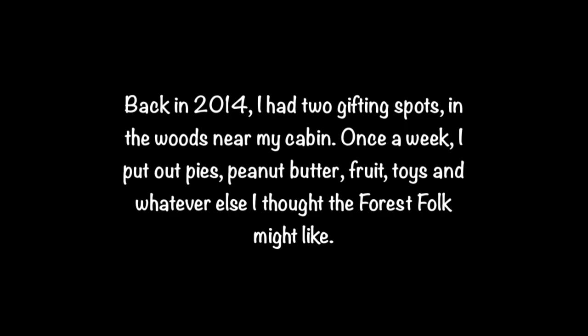Back in 2014, I had two gifting spots in the woods near my cabin. Once a week, I put out pies, peanut butter, fruit, toys, and whatever else I thought the forest folk might like.